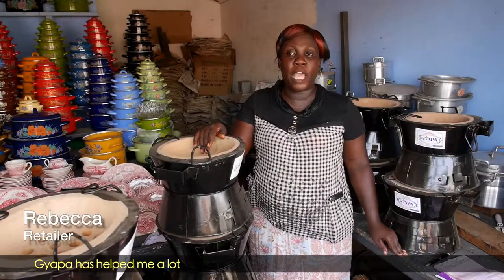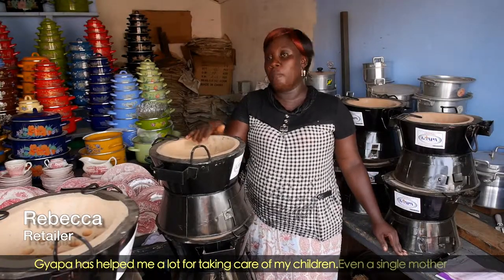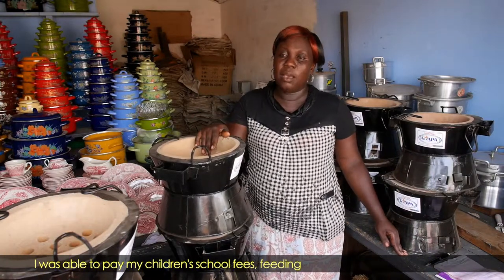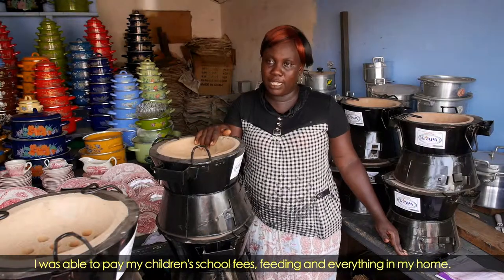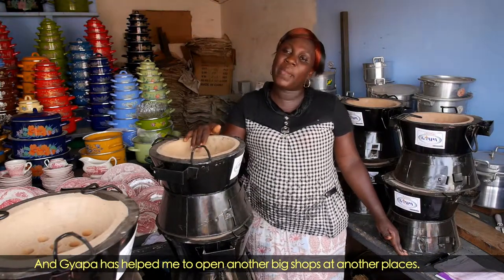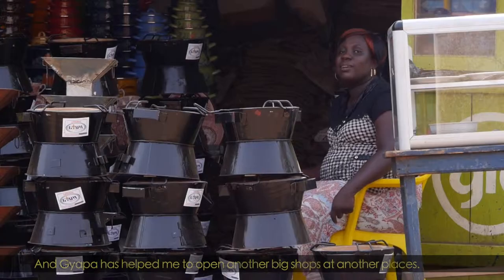Japa has helped me a lot in taking care of my children. Even as a single mother, I was able to pay my children's school fees, feeding and everything in my home. And Japa has helped me to open other big shops at other places.